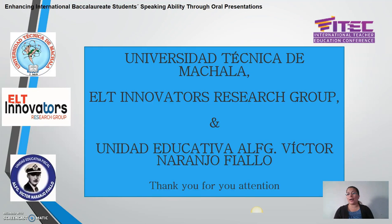That's all that I am reporting here in this video about the study we conducted: Enhancing International Baccalaureate Students' Speaking Skills Through Oral Presentations. Universidad Tecnica de Machala, ELT Innovators Research Group, and Unidad Educativa Victor Naranjo Friayo — thank you for your attention. We hope you really enjoyed this presentation and that the results of this study have been well received.